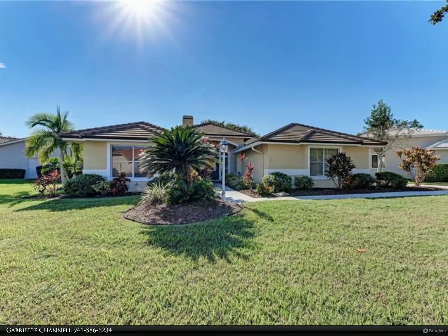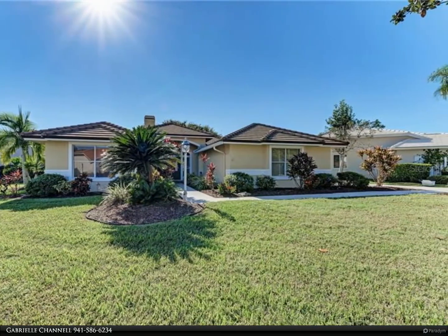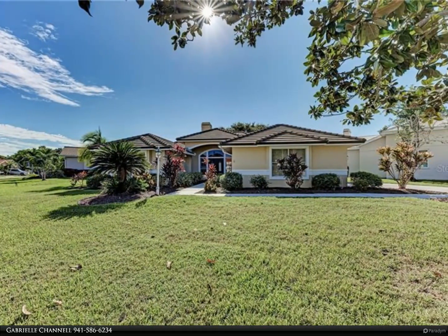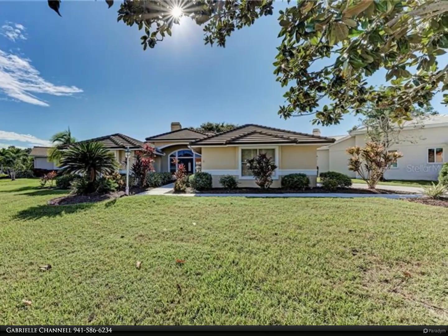This Berkshire Hathaway HomeServices Florida Realty property video is presented by Gabrielle Channell. Amazing pond view as you walk through the double front doors of this beautiful three-bedroom, two-bath home that sits on a quarter acre.